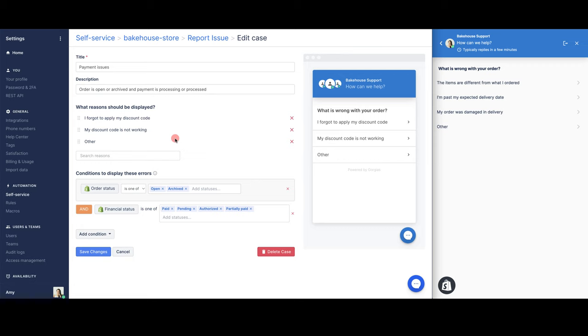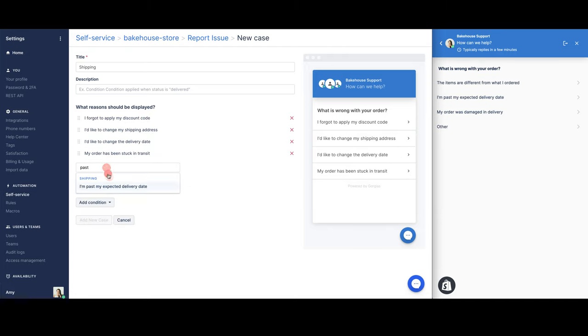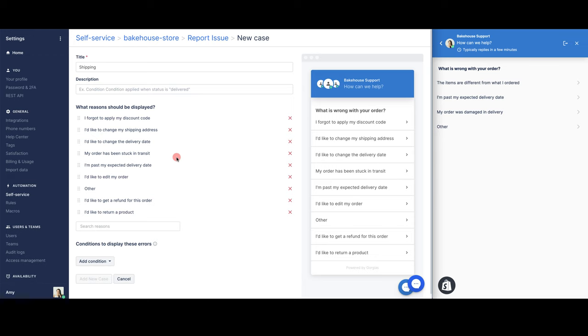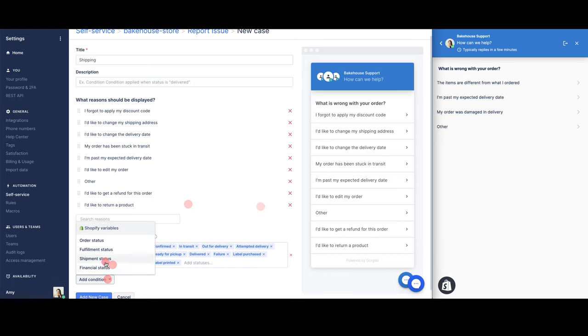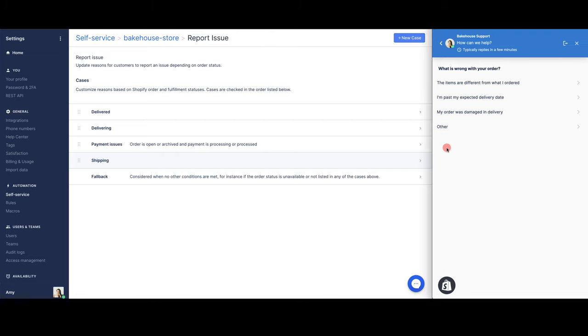If we wanted to create a new case, let's look at something like shipping. You can add a description and then choose the reasons that would be relevant to this one. Now that I've added my reasons, I need to set the conditions — we can see a little explanation if we hover over here, so we're going to choose a shipment status. Then I click Save, and when a customer goes to click 'report issue', if their order meets the criteria we just set, these options will be available to them. We do also have a list of custom reason templates that I'll share with you.